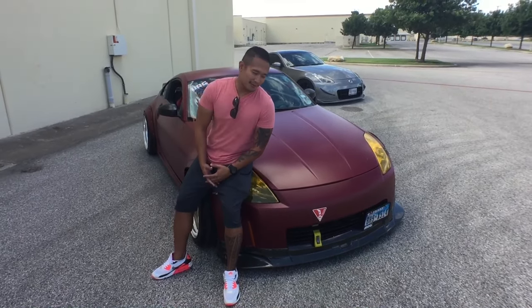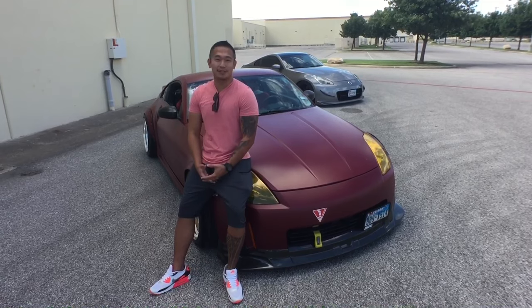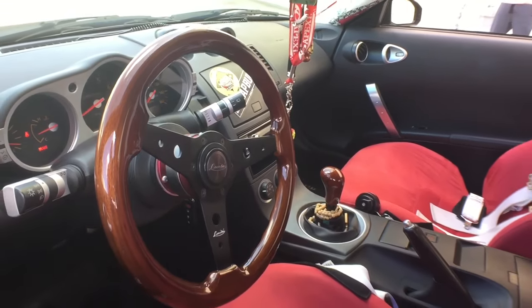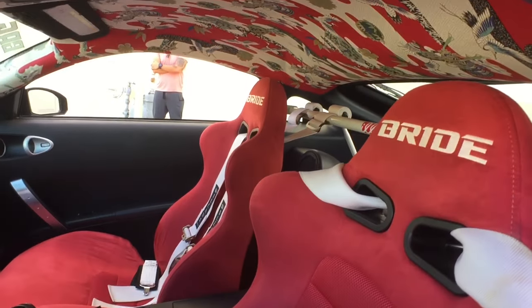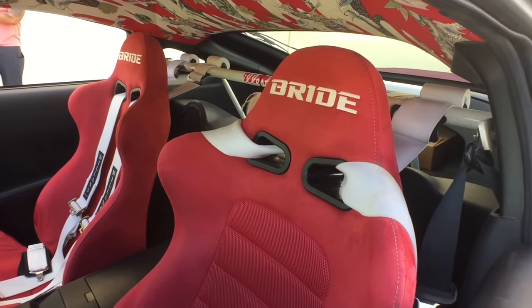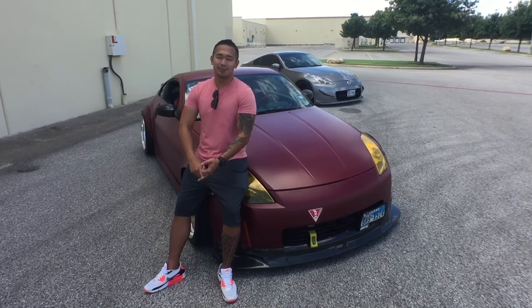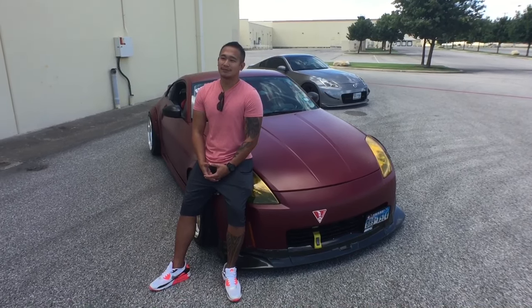Why is this Z special to you? A lot of blood, sweat, and tears have gone through this car. I've had it since '05 and it was my daily driver up until 2013. It's gone through so many changes. I started off autocrossing it, thinking I wasn't gonna do any mods, and then at some point I threw some wheels on it — the CE28s — dropped it, autocrossed it some more, and started adding suspension pieces. Then I wanted a little more power out of it, so I did the exhaust and bolt-ons.